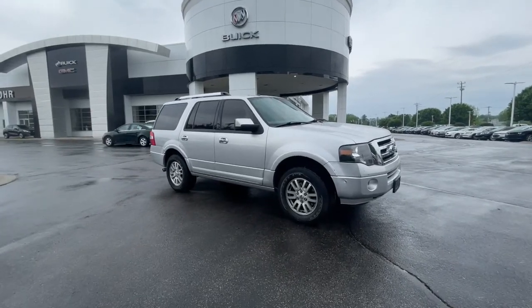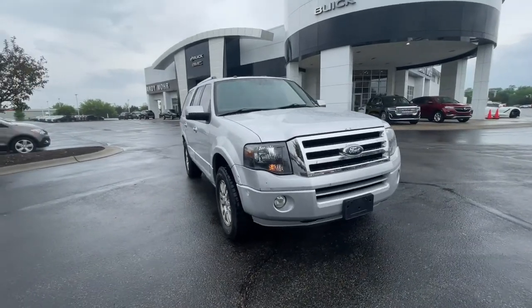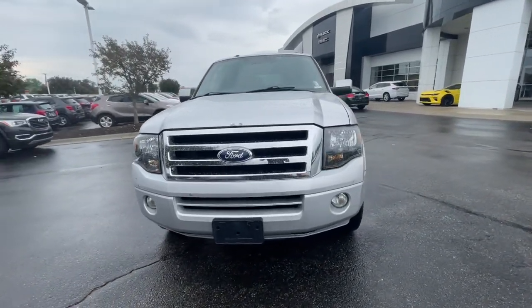Look no further than the 2012 Ford Expedition. This vehicle still has fewer than 110,000 miles on the clock, so it won't last long.